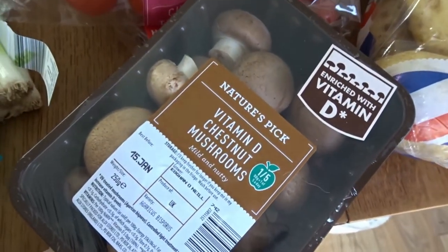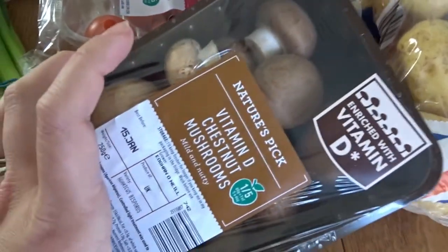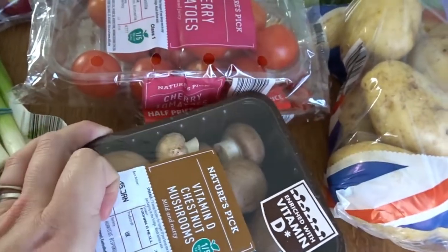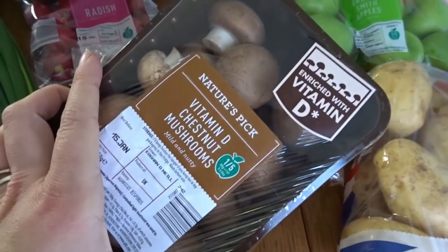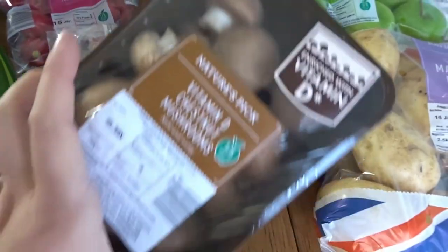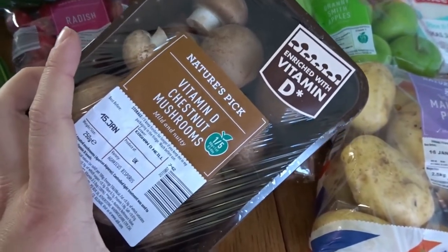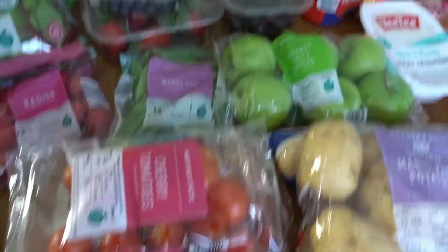Some mushrooms because I like to have these just on toast and I always tend to have mushrooms in. When I'm sticking to a Slimming World sort of diet, I like to have mushrooms with a little bit of bacon and one round of bread as an open sandwich for breakfast with an egg — they're really tasty. It says they're enriched with vitamin D, which is great. One of your five a day.